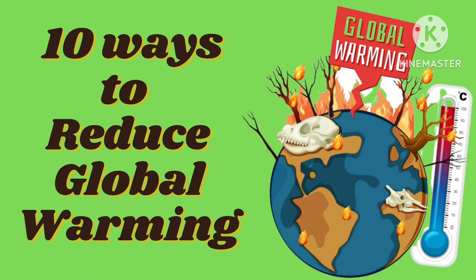Hello friends, welcome to Topish B channel. Today we are presenting 10 ways to reduce global warming.